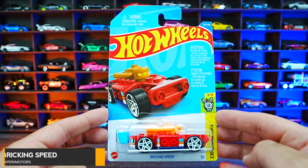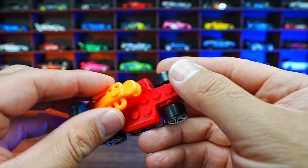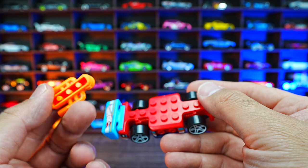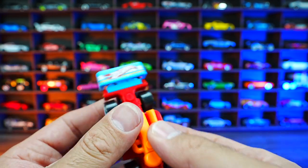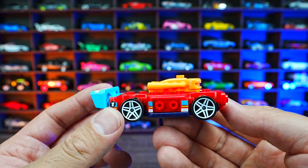Brick and Speed from Xperia Motors. This one is like one of those mega block castings, which has this little thing on the top. I don't know if it's like a little dude or something that comes off, but you can place it anywhere on the top. It has a Hot Wheels logo on the back right there with the white wheels. Very neat casting.